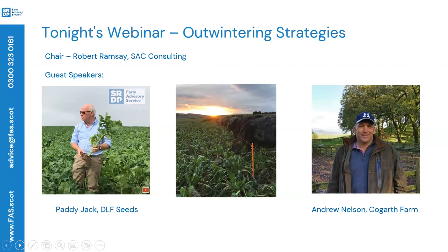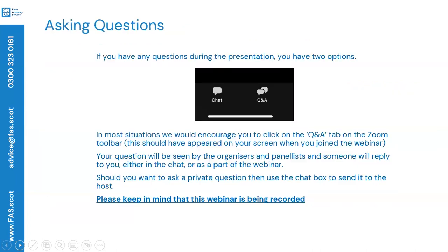That's why I'm involved and interested here, but we've got two very esteemed speakers for us this evening. It'll be quite a laid-back webinar — we don't have lots of slides, no death by PowerPoint — but we have Paddy Jack from DLF Seeds, who probably needs no introduction and certainly knows the forage crop market inside out. We also have Andy Nelson. Andy has two hats on tonight: the farmer hat, as Andy's worked with a lot of outwintering options on his farm in the southwest, but also works for Watson Seed. It's certainly wrong not to highlight that Andy has his other hat on too.